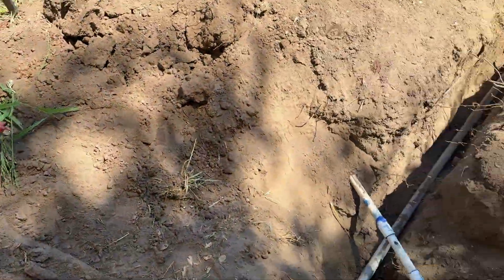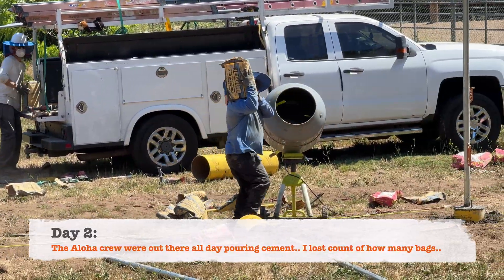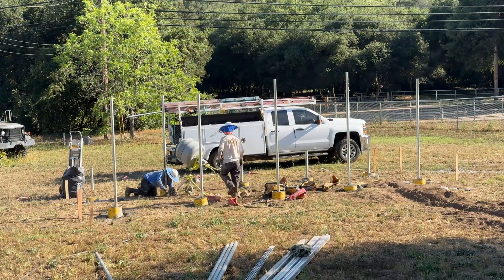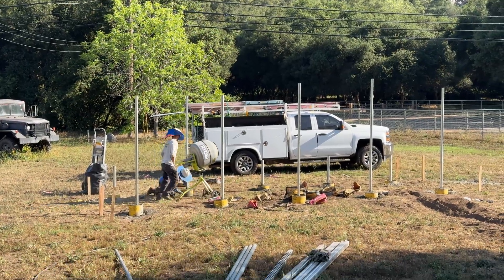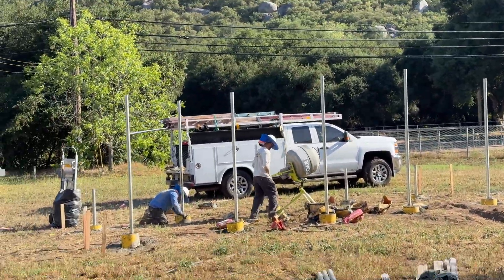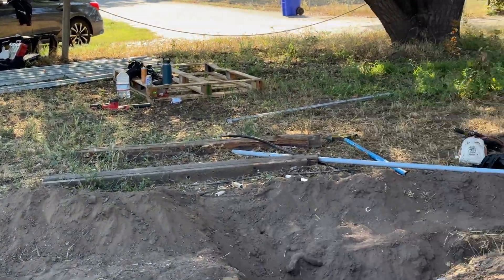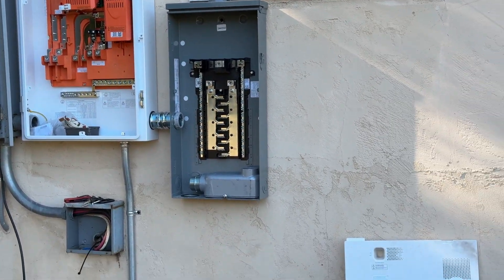We're putting in a new sub-panel. I can't believe how much of this conduit they've got done already, all the way out there. This is getting down towards the end of day two, and we've got all the trenching done, all these holes filled. They probably used I don't even know how many bags of cement — it's been a lot. They're going to have to let this set overnight, and then tomorrow they can start doing the panels.